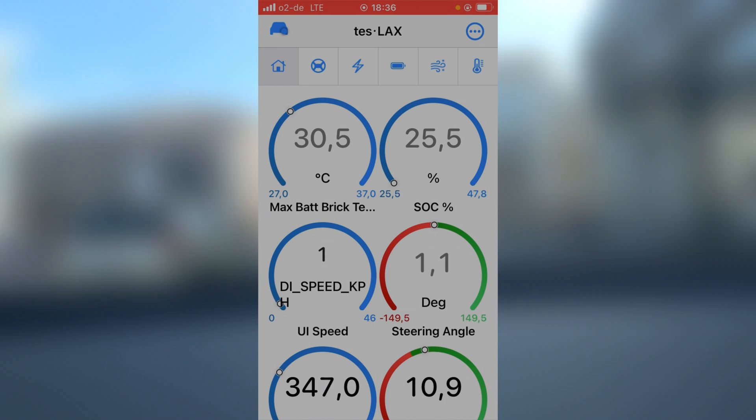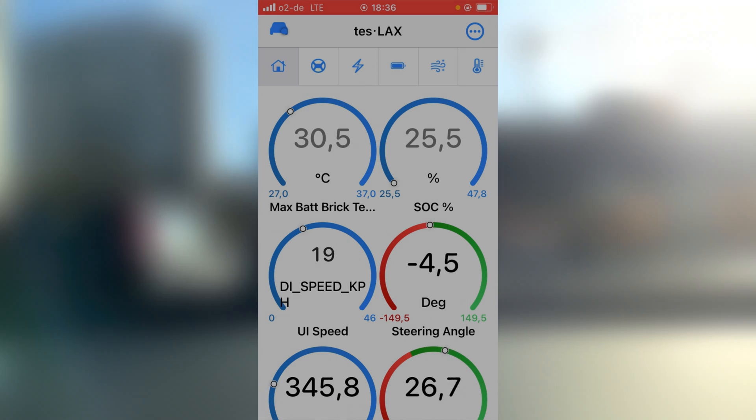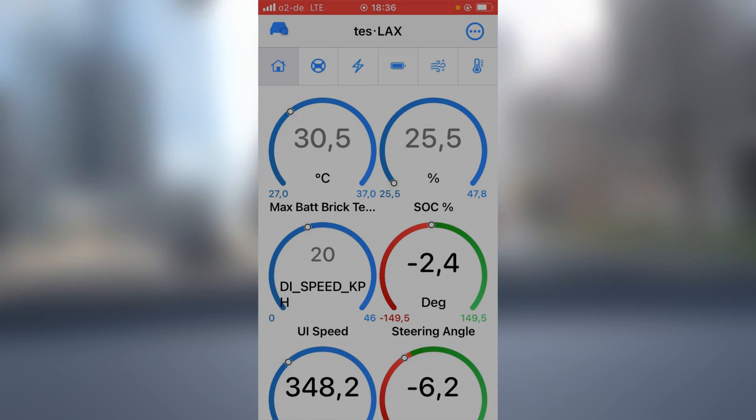Current battery temperature is 30.5. As I said, this is the maximum temperature of all the bricks, so that means there might be some battery bricks — battery cells — that have a lower temperature than that. So it's worth waiting a bit more.